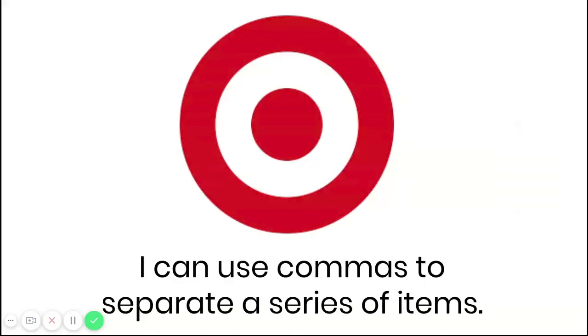Hi everyone! Welcome back for another phonics lesson. Today we are going to be learning about commas in a series. Our objective for today is: I can use commas to separate a series of items.